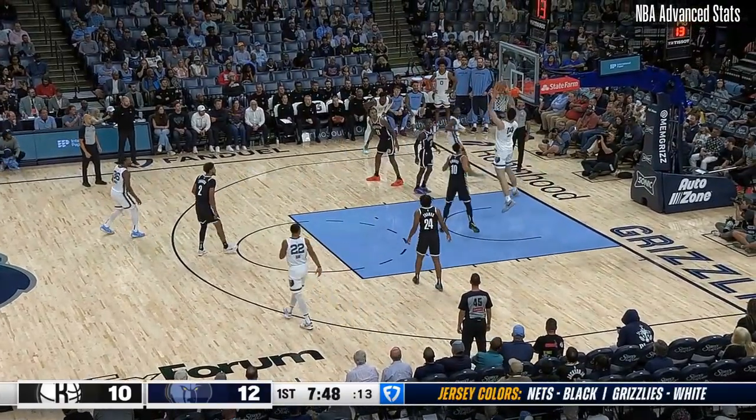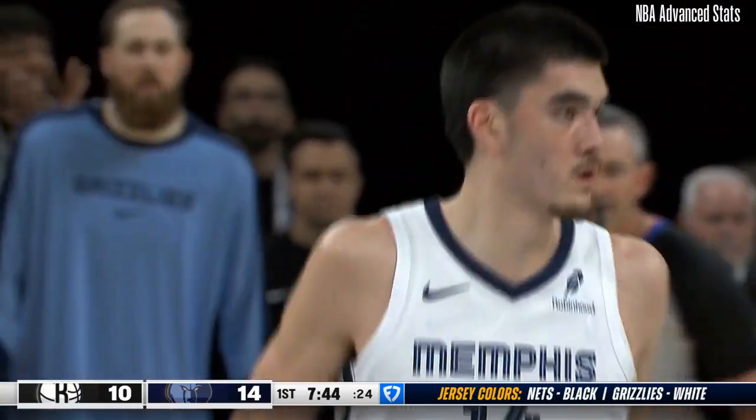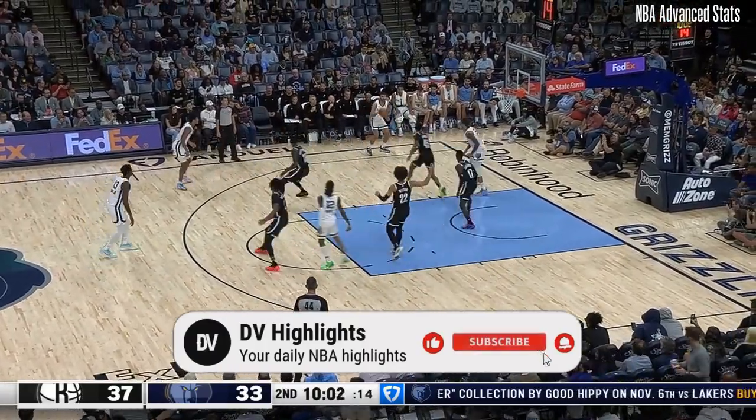Everyone else will take off running. Morant lobs for Edie — third assist for Morant already. Getting on this team about their defensive effort and energy tonight. This game is being played at a half-court pace.